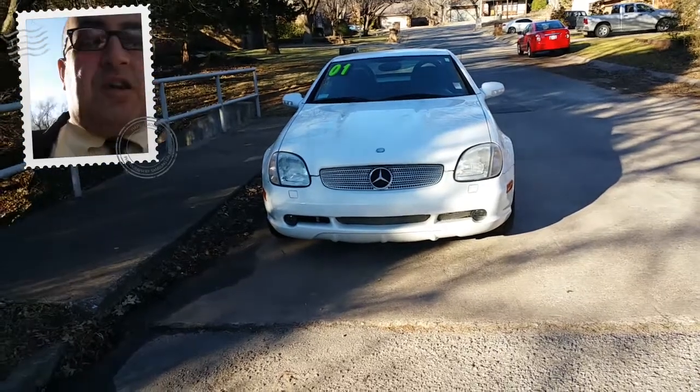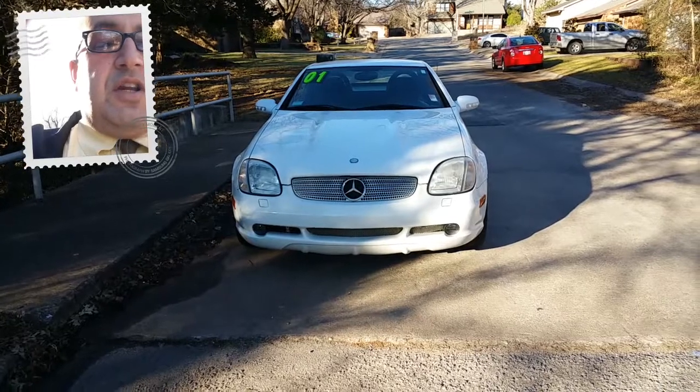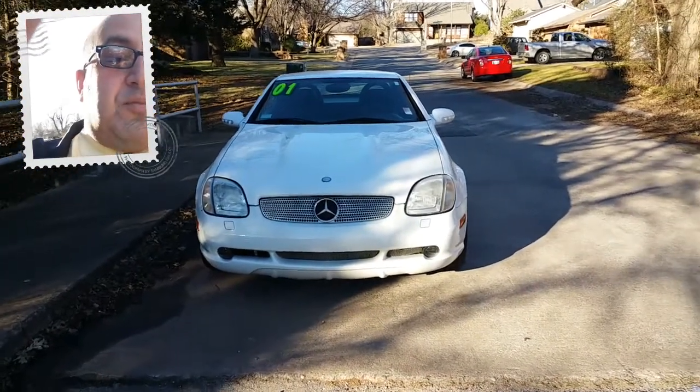Good morning, David. John Messiah here with Bob Moore Cadillac and Edmunds. Here's a little car I thought you might be interested in for your son. It's a 2001 Mercedes-Benz SLK Kompressor.